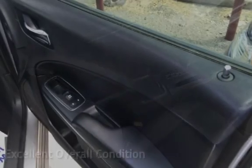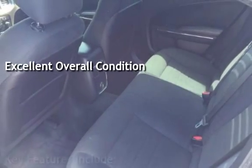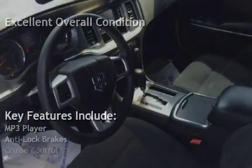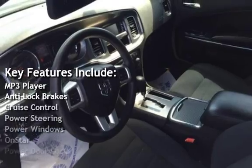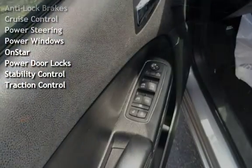This vehicle is in excellent overall condition. Key features include: MP3 player, anti-lock brakes, cruise control, power steering, power windows, OnStar, power door locks, stability control, and traction control.